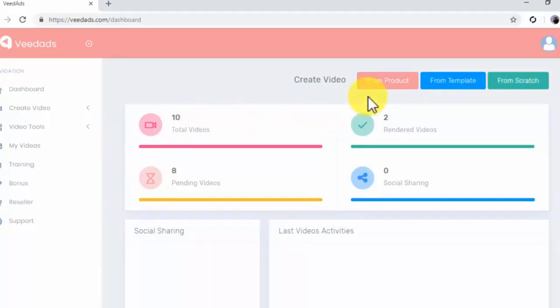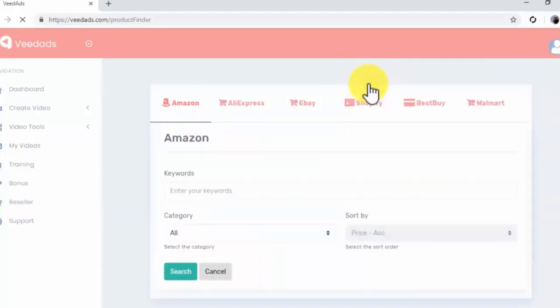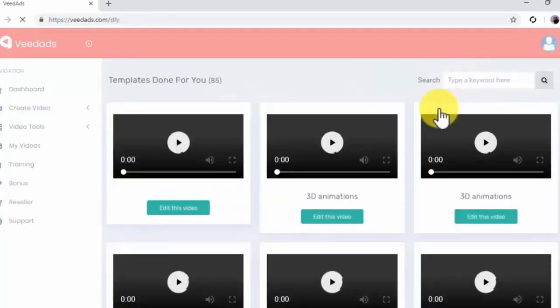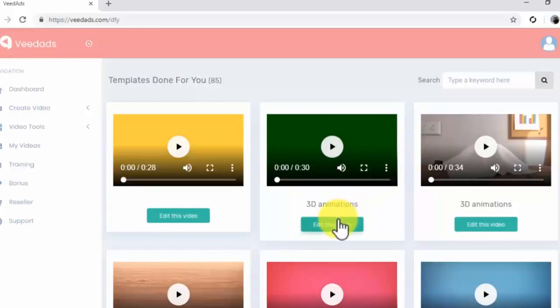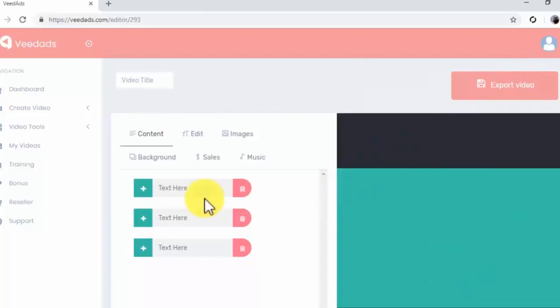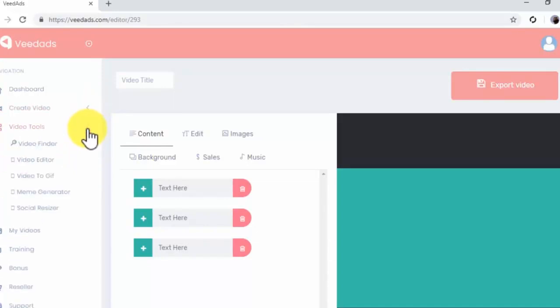Veed Ads offers you three ways to create a video ad. You can click on Create Video from Product to pull content from product pages to create a video, on Create Video from Template to add your own content to pre-built video templates, or on Create Video from Scratch to edit all the elements in your video from scratch. You can also access these options by clicking on the Create Video tab on the left-hand navigation menu. The tools available in the Video Tools menu include Video Finder, Video Editor, Video to GIF, Meme Generator, and Social Resizer.